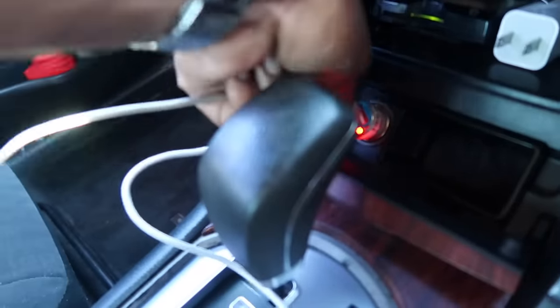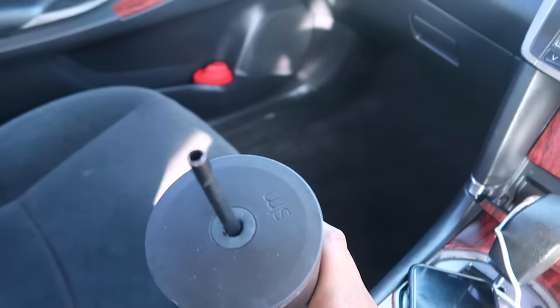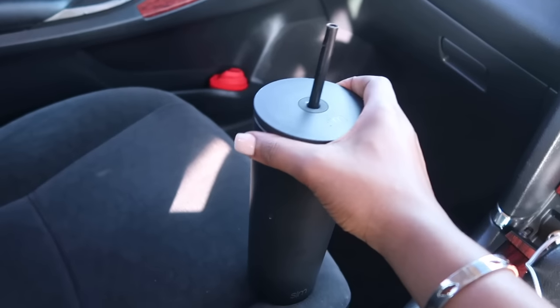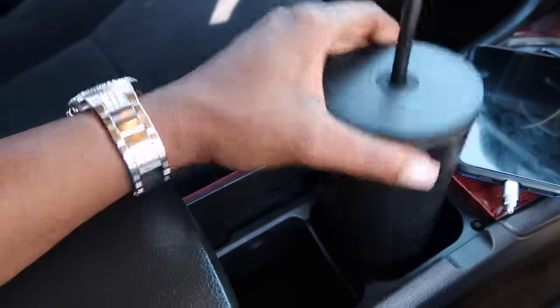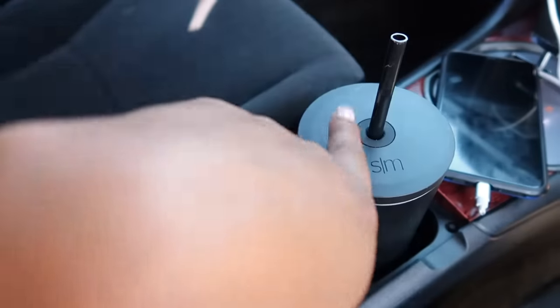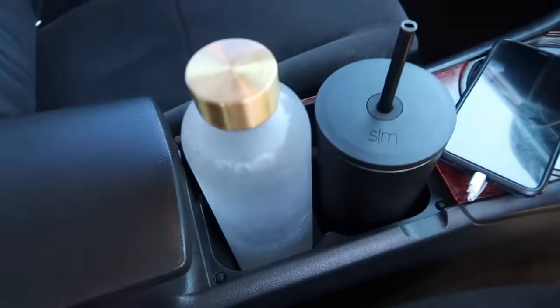Here are my cup holders. I always put my drinks in here — this one and this one. I have a Simple Modern cup, which was about twenty dollars and totally worth it. The smaller holders are too small for water bottles, so I keep cranberry juice or lemonade in there and carry my water bottle separately.